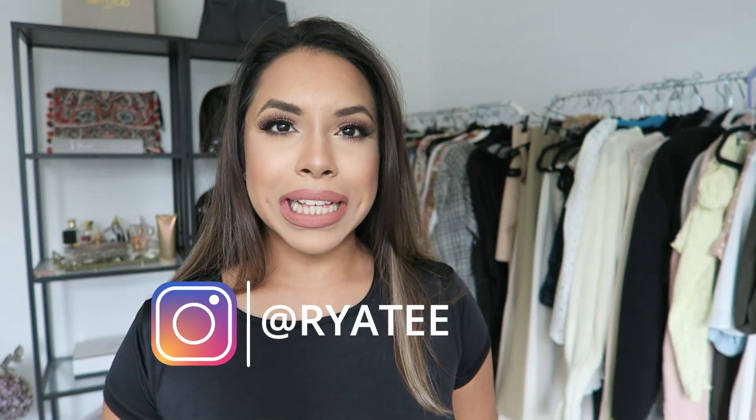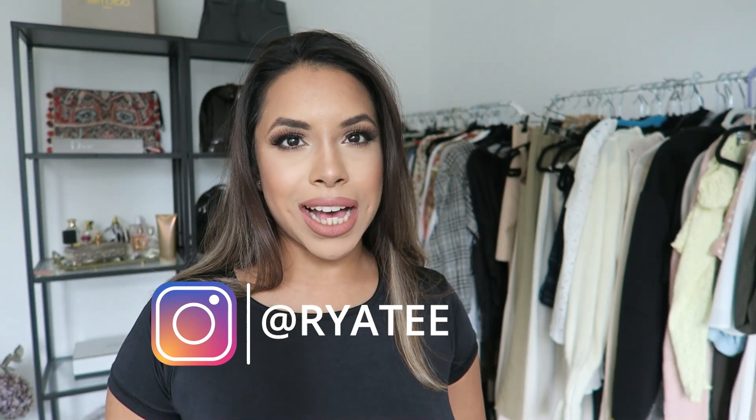Hi guys, welcome back to my channel, and if you're new, I'm Riah. Today I'm going to be showing you what I got from Zara. I'm really excited because I've got things I think you guys are going to love and might not necessarily have come across on the website or in store. I haven't been in store yet — I think I'll probably wait — but I'm really excited to show you, so I'm just going to jump right in.